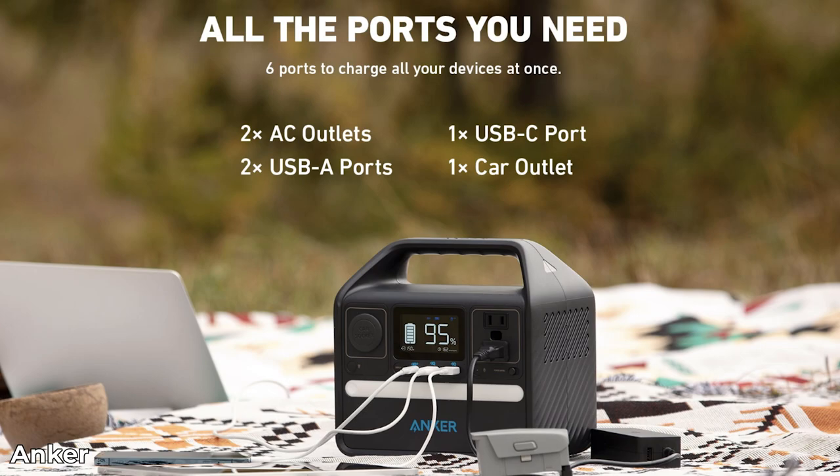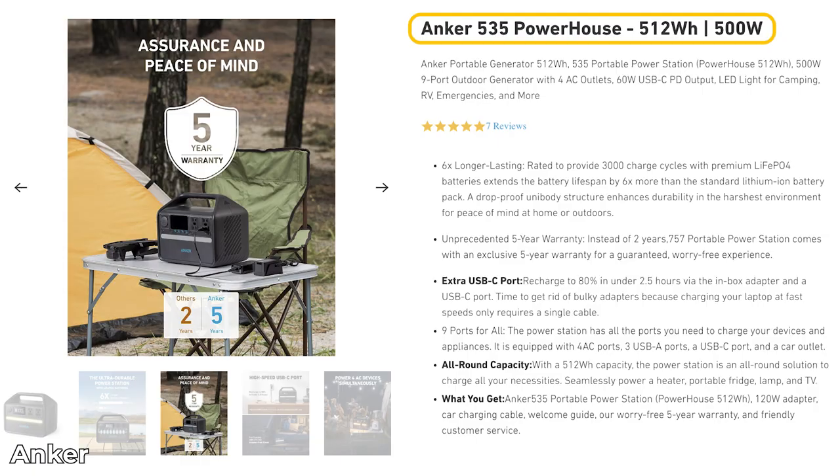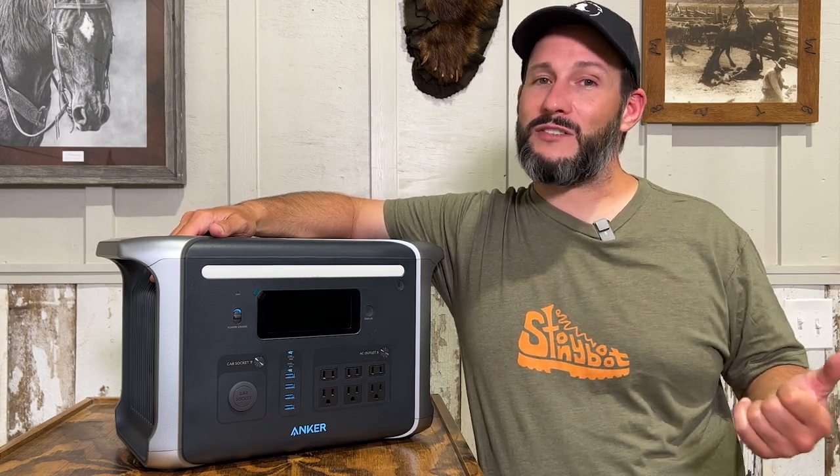Anker also offers the 521 and 535 Powerhouse models with the same long-lasting batteries but in smaller capacities. That's it for the features and specifications — now it's time to take it out and see what it can do.